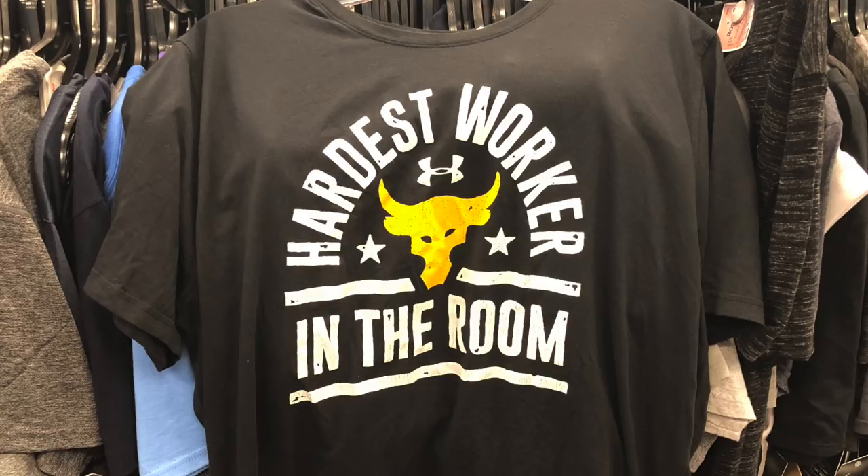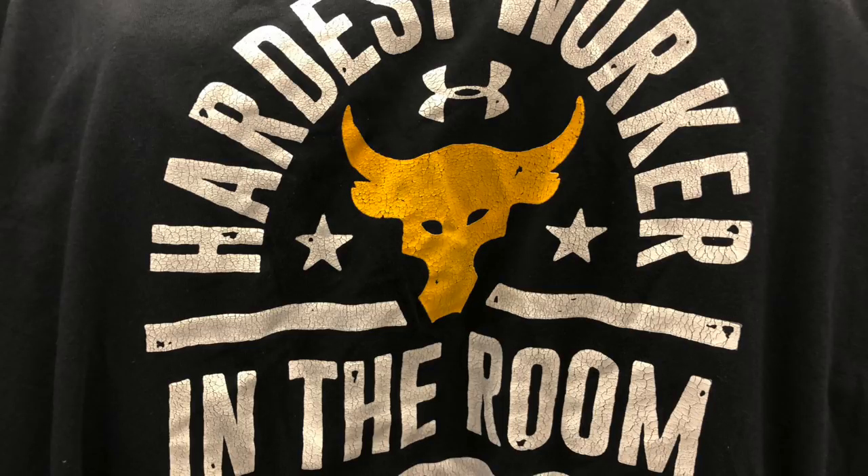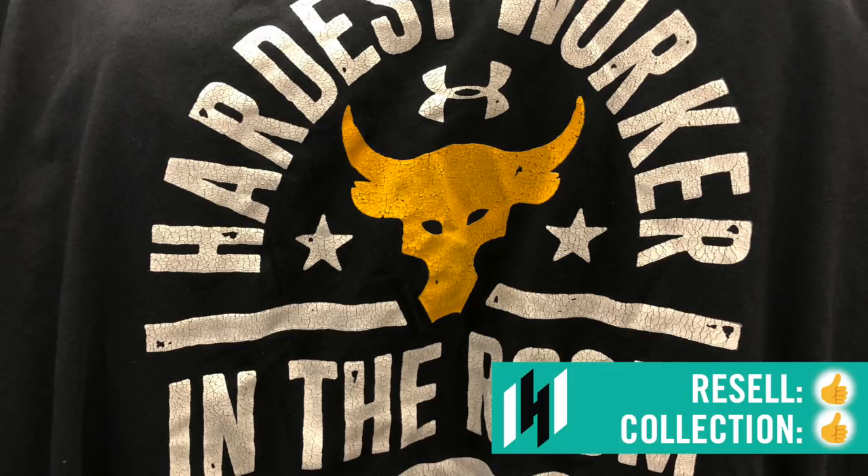Men's section: Project Rock Under Armour 'Hardest Worker in the Room' T-shirt, $12.99. The only one I was able to find was a size large. I tried finding others — I did find some Project Rock USA colorway versions with a different emblem — but totally different from this one. This one is almost selling automatically in the $40 to $45 range. Only picked up one. Thumbs up all around.